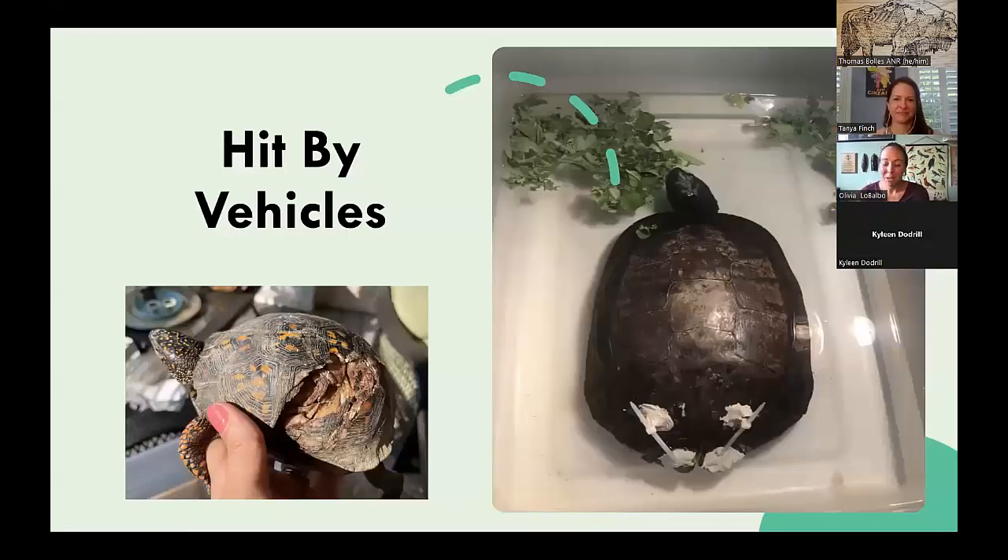The number one reason box turtles came into rehab in 2022 was being hit by vehicles. One turtle was hit in the back of the carapace. Under anesthesia, they place dental cement and zip ties to hold the shell — it's a bone, so if you place it with raw edges touching and there's no movement, it heals back together just like a broken arm in a cast.